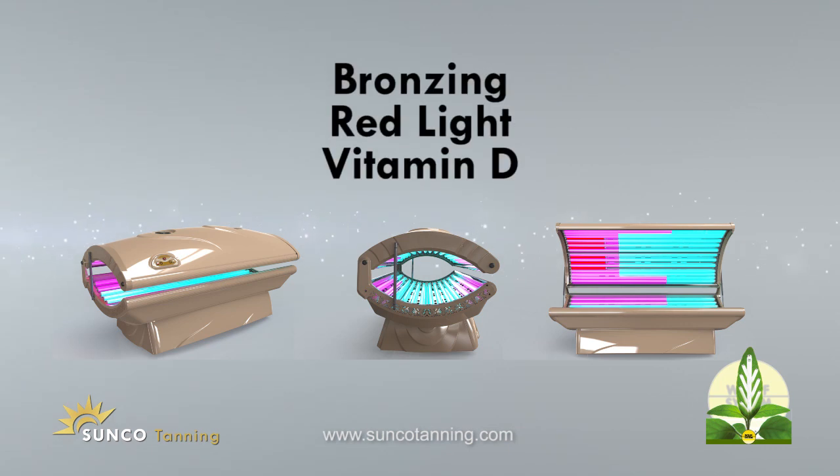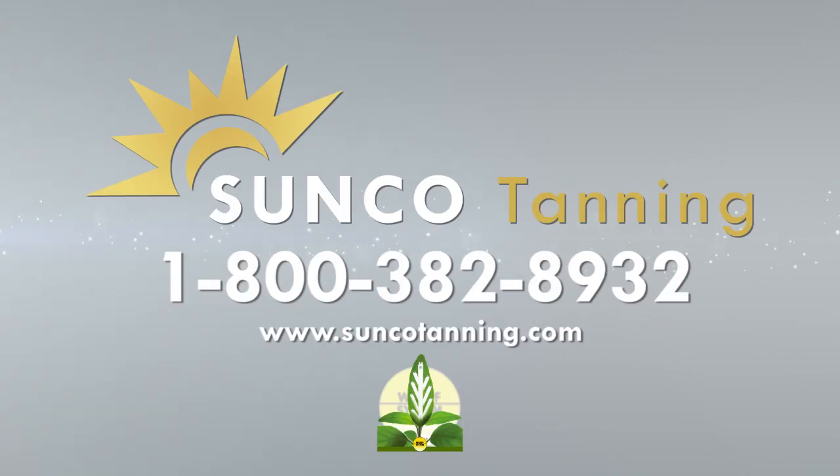Find out why the Harmony Trio with bronzing, red light, and vitamin D is perfect for you. Call us at 1-800-382-8932 today.